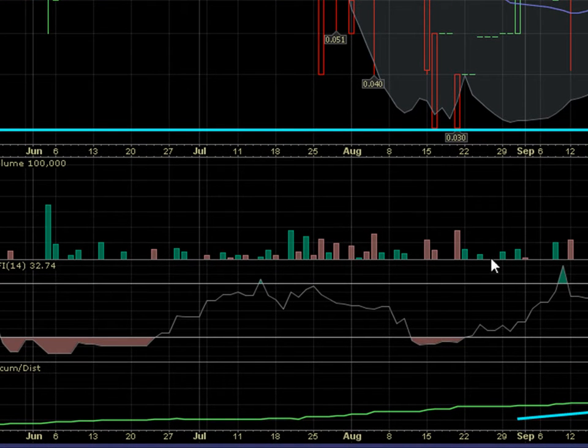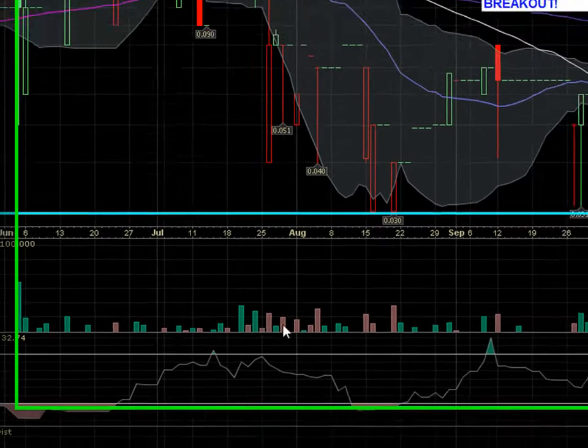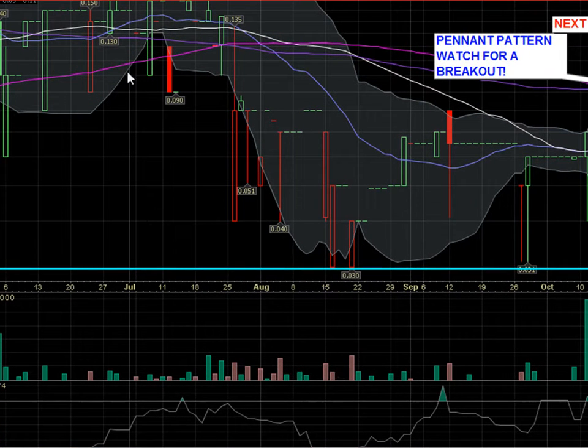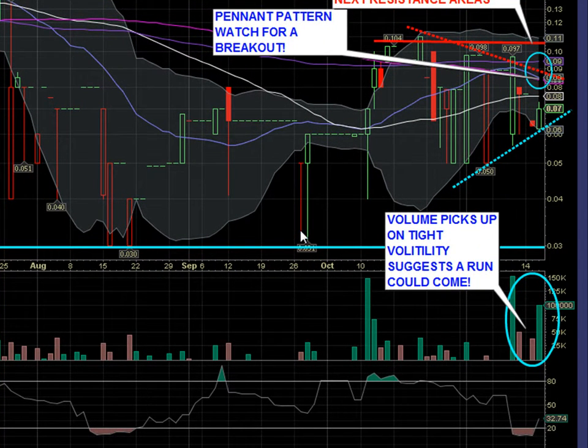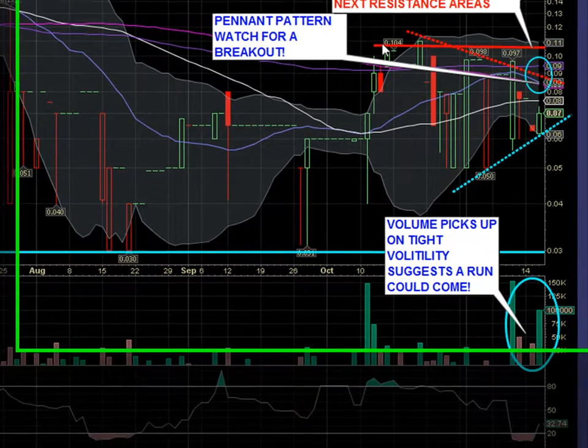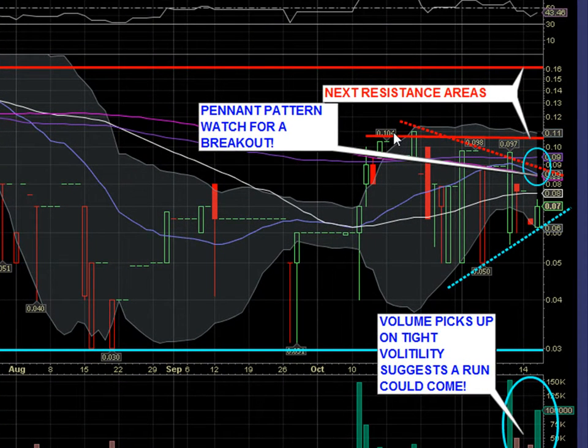You can see that volume is fairly impulsive. We've got some days without even any shares traded back in this particular period, and we're spending some time along support. After we touched the support level a second time, we noticed we had some nice volume come in and it sent the price up to 10 cents, where we built up some intermediary resistance.